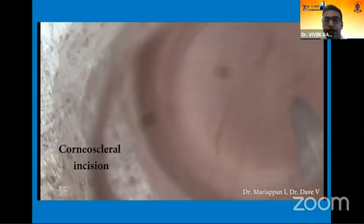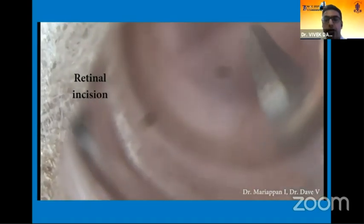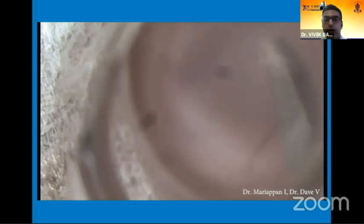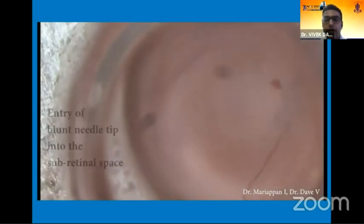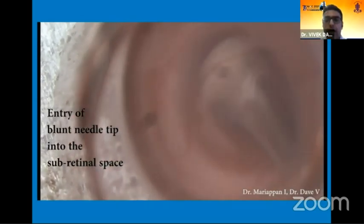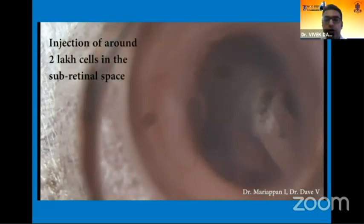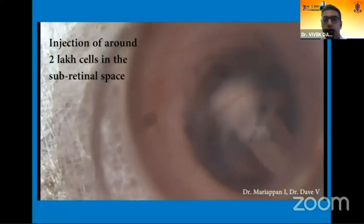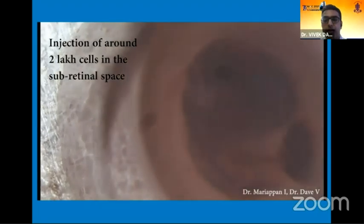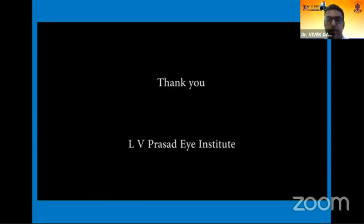Under the dissecting microscope, we entered through the limbus using an MVR blade and an incision is made into the retina. Once the incision is made, approximately 0.2 million cells on a 39-gauge flat-tip needle on a Hamilton syringe were used to inject the cells into the subretinal space. Here you can see the tip below the vessels, showing that it's in the subretinal space, with a nice blob of cells getting injected.